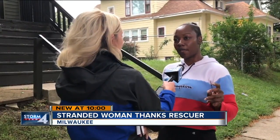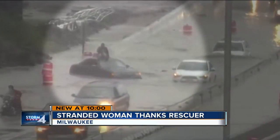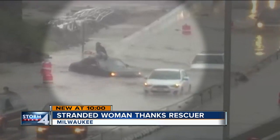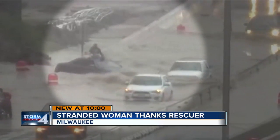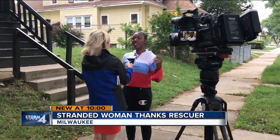Somehow, some way the power came back on and I was able to get the window down and climb on top. This video from a DOT traffic cam shows Danielle waiting for help as more cars go past and waves of water hit her car. It was frightening me more — water was just splashing in my face.